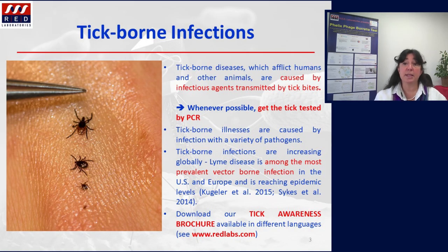Tick-borne diseases, which afflict humans and other animals, are caused by infectious agents transmitted mainly by tick bites. Tick-borne illnesses are caused by infection with a variety of pathogens. Because individual ticks can harbor more than one pathogen, patients can be infected with more than one pathogen at the same time, compounding the difficulty in diagnosis and treatment. Tick-borne infections are increasing globally, and Lyme disease is among the most prevalent vector-borne infections in the US and Europe. Thus, whenever possible, get the tick tested — check yourself after having a walk in nature, look for ticks, and if you spot one, remove it properly and send it for testing.